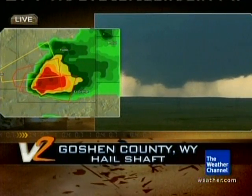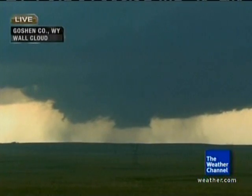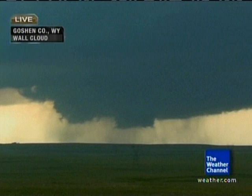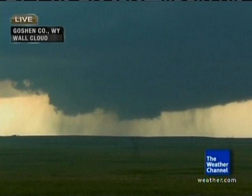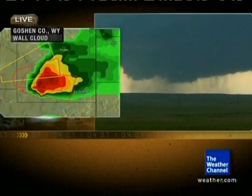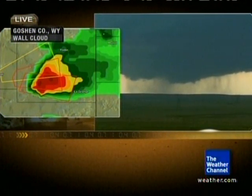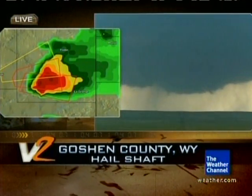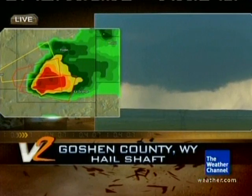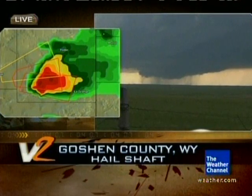Dr. Forbes, when you look at the atmosphere that this particular storm is in, is it likely that this could be a long-lived supercell? What kind of atmosphere are we looking at here — do we have the right shear, do we have the right moisture for this thing to be long-lived? You certainly do. In fact, you have one additional factor: this area has a cold front dropping down into the area. One thing the previous Vortex project found 15 years ago was that there's some enhancement of tornado potential when storms can run along boundaries. This one has a cold front dropping down as a possible boundary that this storm could run east along. So it could indeed be a long-lived supercell, perhaps producing one or more tornadoes, or perhaps a long-lived tornado.